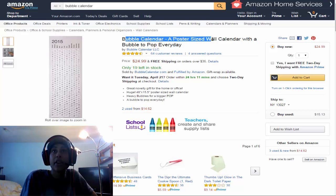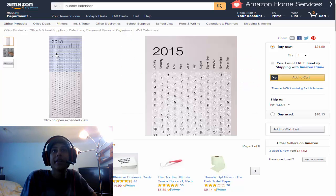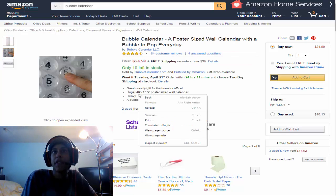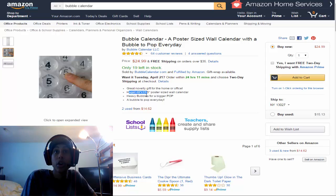Item number 7: we have a bubble calendar — a poster-sized wall calendar with a bubble to pop every day. Bubble wrap calendar! You pop it and it tells you what day it is. It's a great novelty gift for the home or office. It's huge — 48 by 15 inches, poster-sized wall calendar. Heavy bubbles for a bigger pop, and a bubble to pop for every day. Let's move on to item number 8.